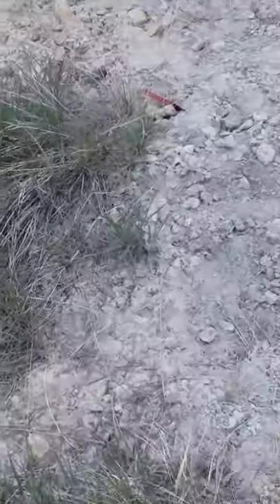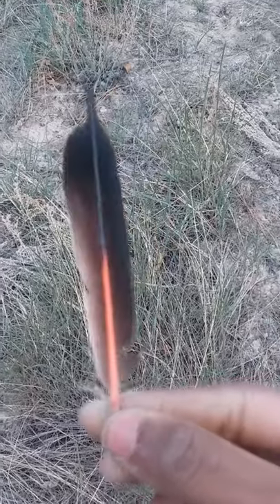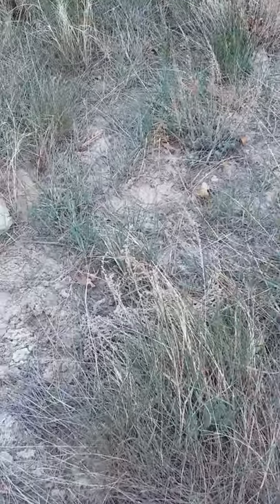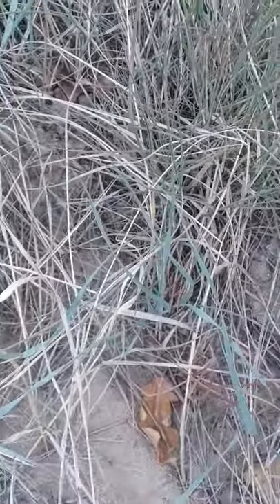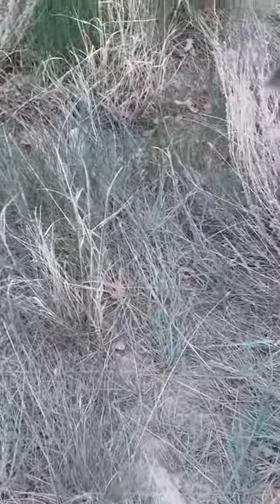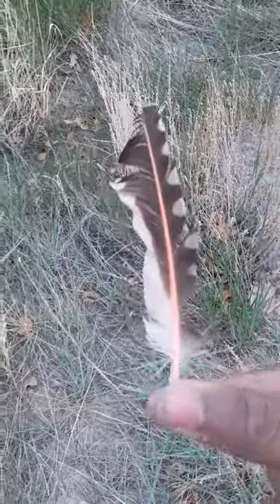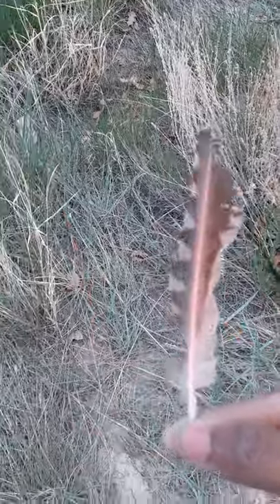Look, there's one! This is a northern flicker red-shaft tail feather. Oh, and a wing feather too. After we're done collecting, once we get home we'll review all the feathers we found today — we'll do that every time I vlog. So far we have a secondary wing feather and a tail feather of a northern flicker red-shaft.